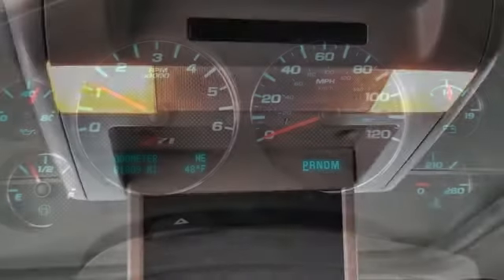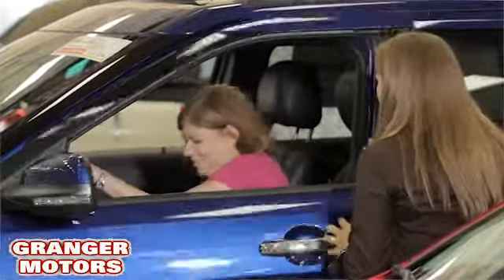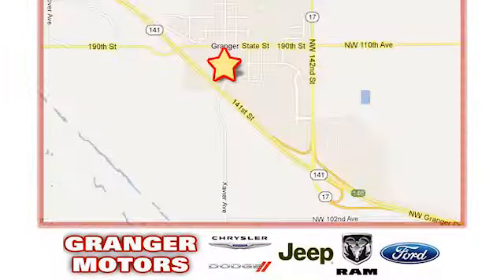Great resale value and overall performance can be yours today. At Grainger Motors, we specialize in new and used car sales and service. We look forward to doing business with you. Grainger Motors is conveniently located at 1708 Sycamore in Grainger, Iowa.